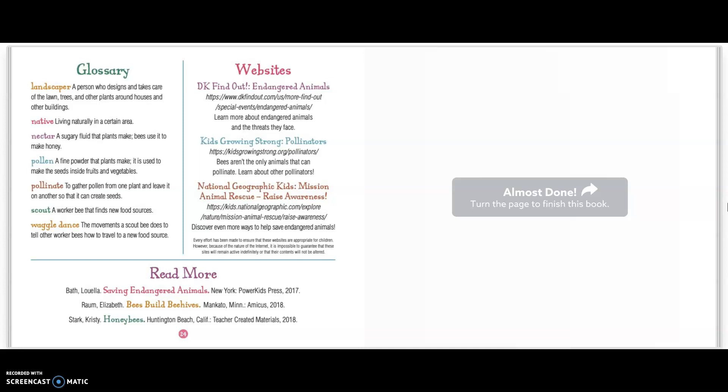This book is telling a story, but it's a true story. A lot of what they said is really what happens with bees. So it's a little bit of fiction and a little bit of non-fiction. We know that non-fiction books sometimes have text features like our glossary over here. It tells us about landscaper, native, nectar, pollen, pollinate, scout, and waggle dance. If you want to learn more, you can visit the website or read the books listed. I hope you enjoyed our read aloud — you can see that in the description below. Auf Wiedersehen! Thank you.